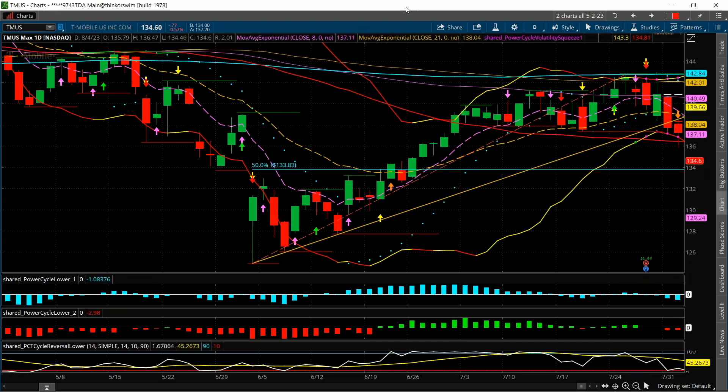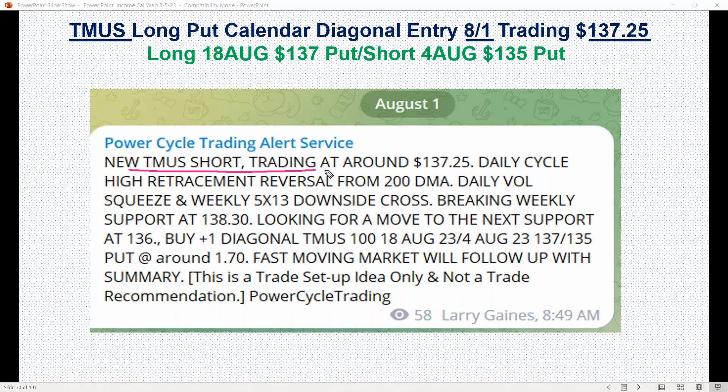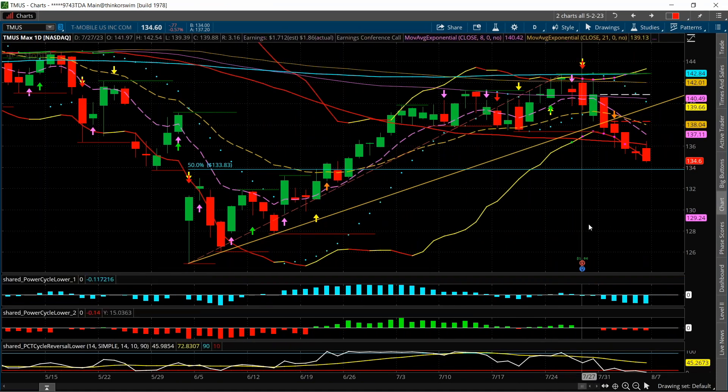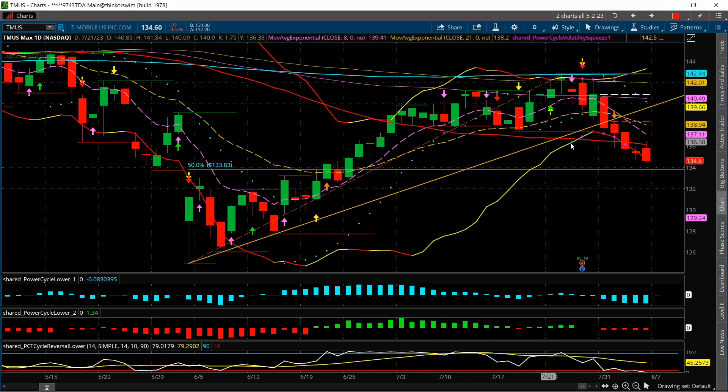Here's what the trade setup was looking like when it was sent out: new T-Mobile trade, trading at 137.25, daily cycle, higher retracement reversal off the 200, volatility squeeze, the 5.13 cross, breaking a weekly support at 138.30. So the trade was: buy the 18 August 137 put, sell the 4 August 135 put — what we call a 5.13 cross, volatility squeeze, breaking a key support.